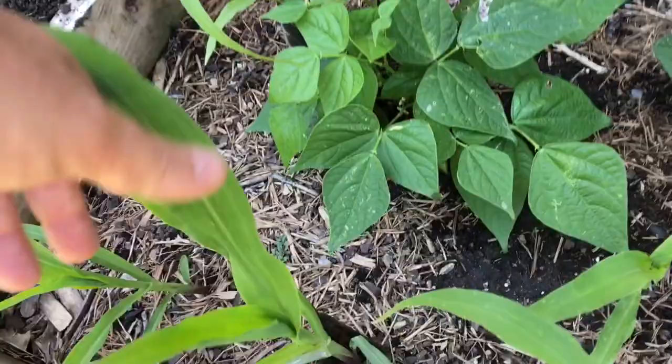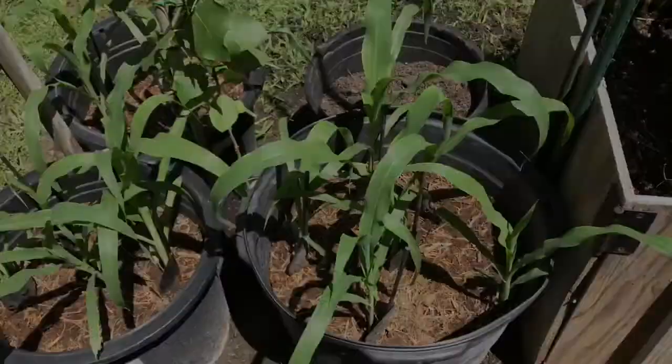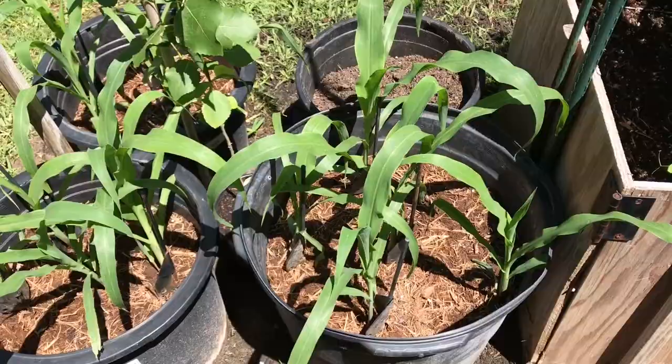We've got a few really nice ones — this one's about 15 to 18 inches tall and it's doing really good. We'll see how they all do. I'll give you another look at them next week. Corn grows fast.